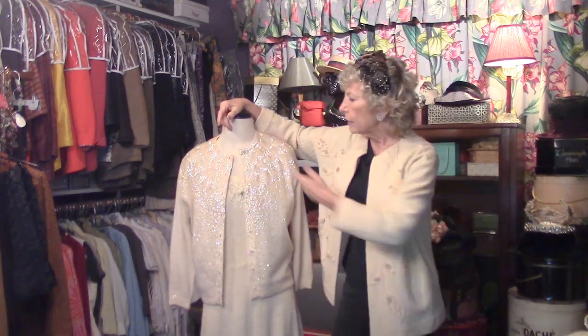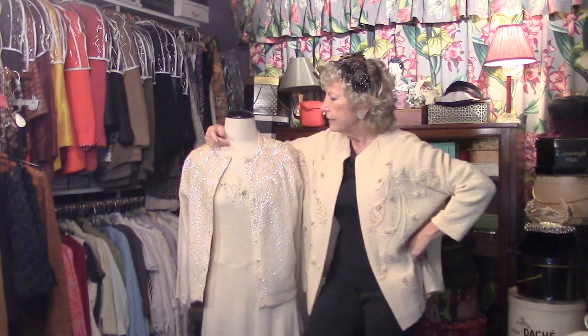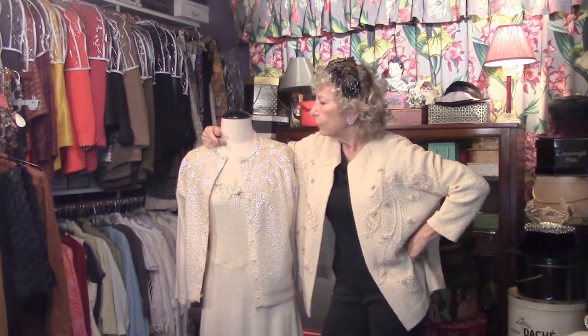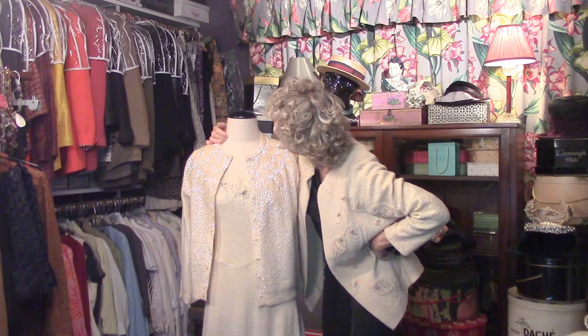So there you have it! Did you like the cream theme today in the secret closet? I had fun showing all of this to you. Come back whenever you can — the mannequin and I will be here. I'm going to tip my 50s hat to you, and I hope I see you again soon. Bye! Did you hear? She said bye!